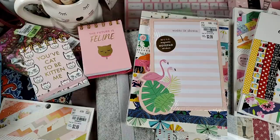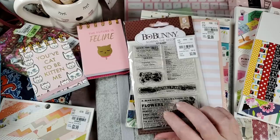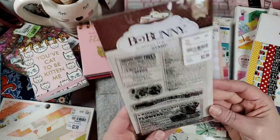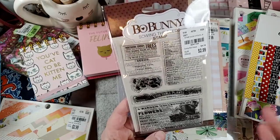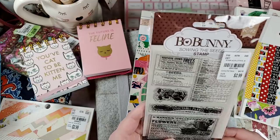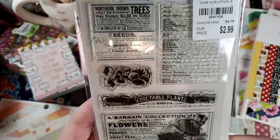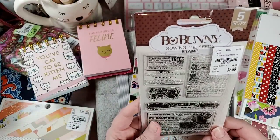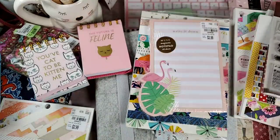This particular stamp set says March, but I know it's been in my store for about a month. I've picked it up a few times and put it back down. I just really love vintage newsprint and advertisements, and I thought it would be fun to use as a background or to accent the background of something. For $2.99, it came home.